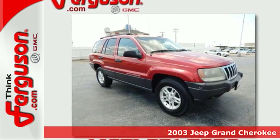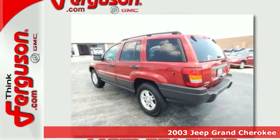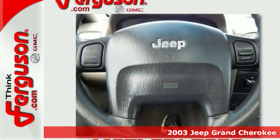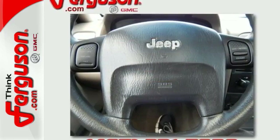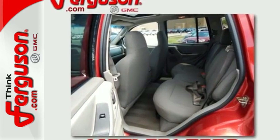It's a 2003 Jeep Grand Cherokee. Standard safety features include front seat whiplash protection, front and rear stabilizer bars, child safety locks, dual front airbags, four-wheel anti-lock brakes, and child seat anchors.